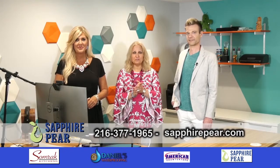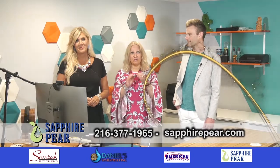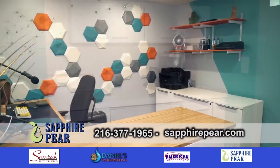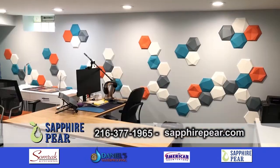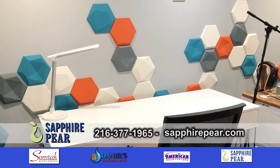We're back, and we're with Sapphire Repair with Shawn and Lisa — wait till you see what we have for you. Let's talk about this office. First of all, it's so happy, it's such bright colors. Tell us what you did here.